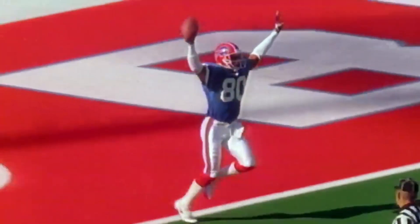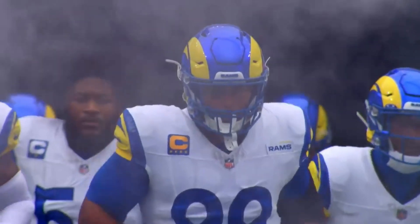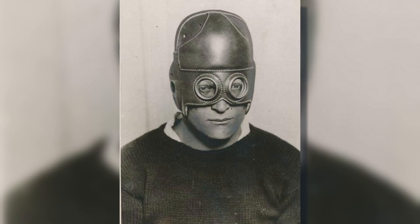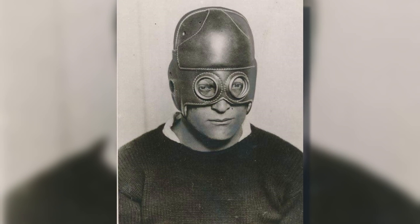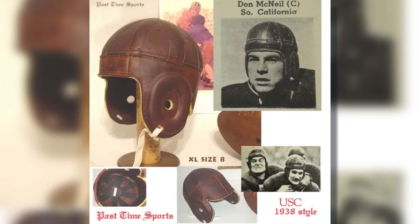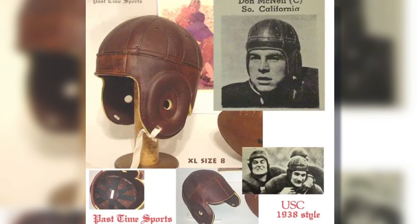Football helmets have come a long way from their humble beginnings, evolving alongside the sport to meet the demands of safety, comfort, and performance. In the 1920s, helmets were little more than leather caps. They provided minimal protection and were mainly worn for tradition rather than safety. These early designs barely shielded players from the hard hits on the field, leaving much room for improvement.